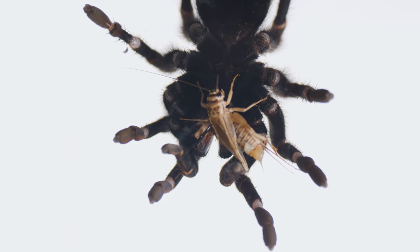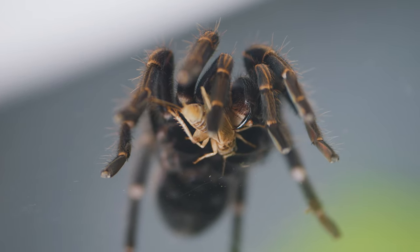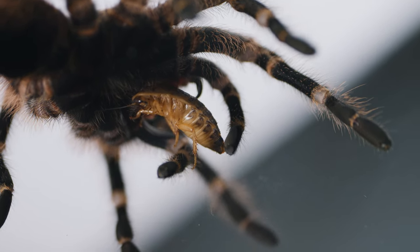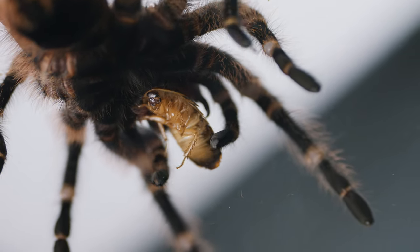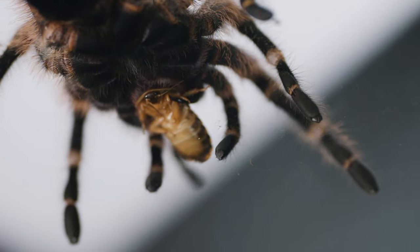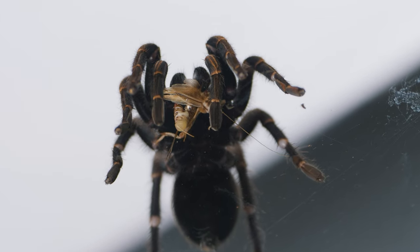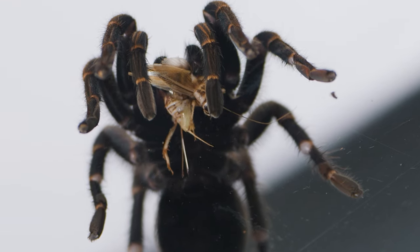So they essentially pre-digest their food before it ever makes it into their body. This liquid is then ingested and passed into the tarantula's digestive system. Unlike humans, who have a complex digestive system, tarantulas have a very simple system that breaks down the food into liquid form, making it easier for them to absorb the nutrients.